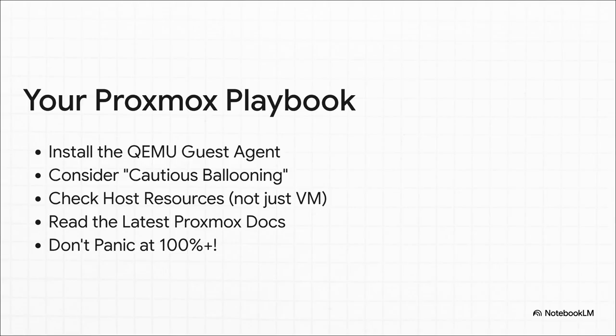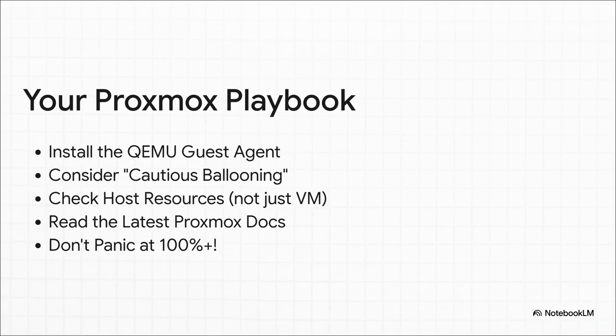First, make sure you have the QEMU guest agent installed — that's non-negotiable. Second, think about using a little trick we'll call cautious ballooning. Third, always check your host resources for the real story. Fourth, try to keep up with the Proxmox changelogs. And maybe most importantly, do not panic when you see that number tick past 100%.